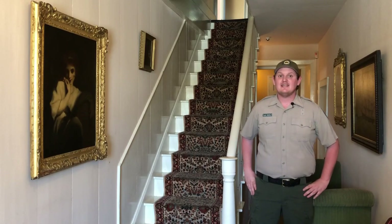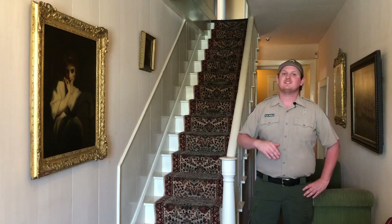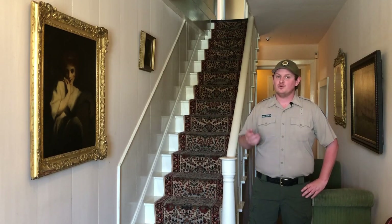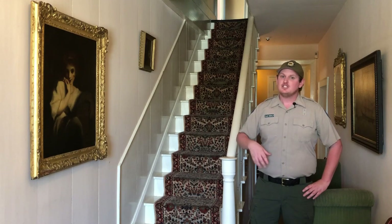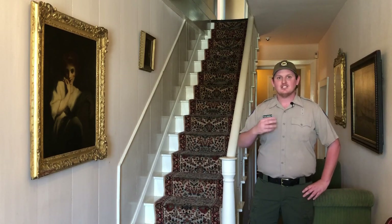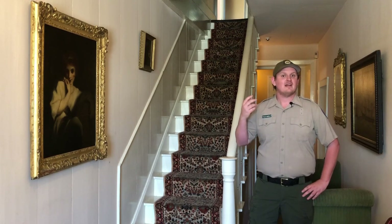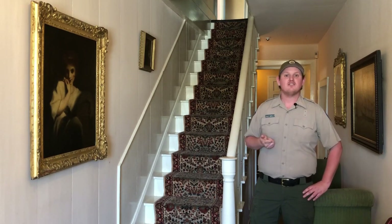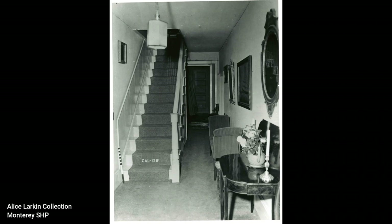Larkin builds this house in 1835, and almost a hundred years later in 1922, his granddaughter, Alice Larkin Toolman, would buy this building. She'd never been inside of it before, but her father — Larkin's youngest son — was born in this building. The family connection, as well as the thought that she could have a summer getaway from her home in Santa Barbara, as well as a place she could store her art collection, her antique furniture, and her first-edition books, was enough to make her want to purchase this building.